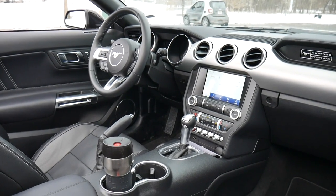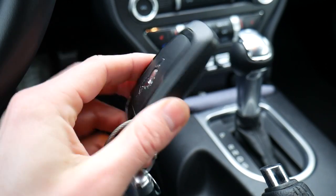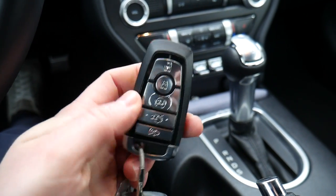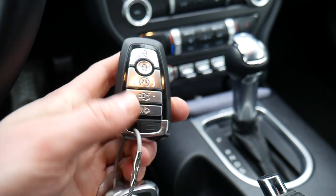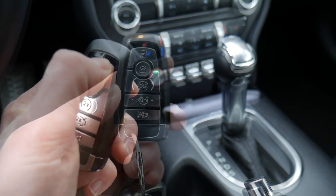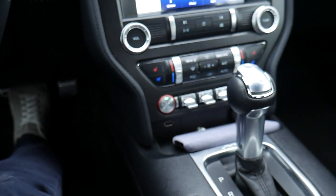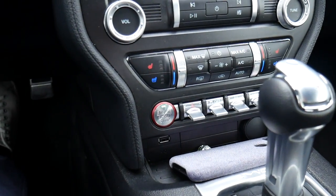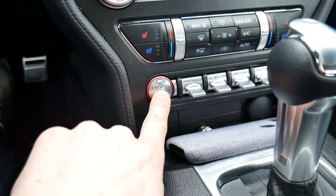Let's jump inside and take a look at the interior. Here's the key fob — you've got a Mustang logo on the back, a bunch of buttons on the front: lock, unlock, remote start, trunk release, and a panic button. Since you get an actual key fob, there's a push button start located right here on the dash with a nice red accent around it.